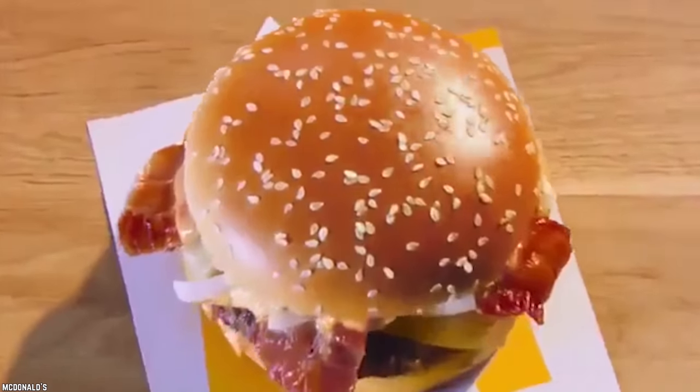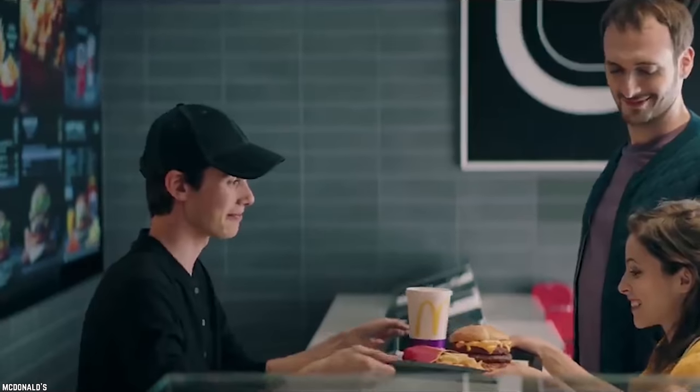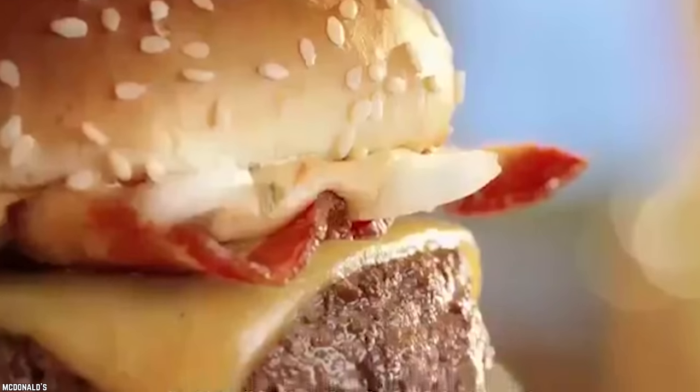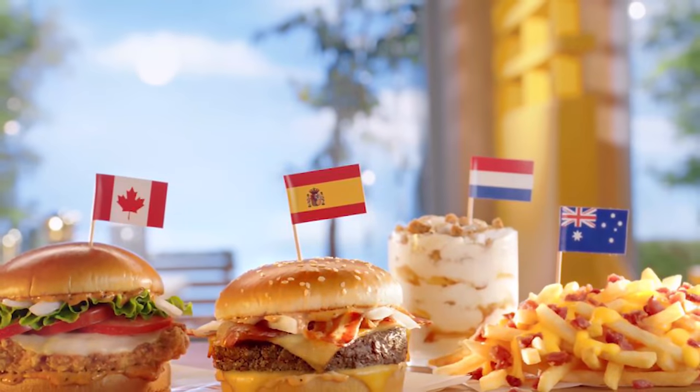Spain – Grand McExtreme Bacon Burger. Spanish cuisine is unique and delicious, but you might replace the gazpacho or tortillas for this burger experience. We do have to warn you though — this burger will have you joining the locals for an afternoon siesta. The Grand McExtreme Bacon Burger is, as the name says, extreme. This burger is layered with applewood smoked bacon, beef patties, Gouda cheese, slivered onions, and McBacon sauce. This burger has a whole lot of bacon flavor that has everyone saying, Viva España! The Gouda and smoked bacon make this burger look and taste like a gourmet burger. If you are into rich foods with extra bacon that'll fill you up for hours, then this is easily the best burger you might ever have at a McDonald's. Viva España!